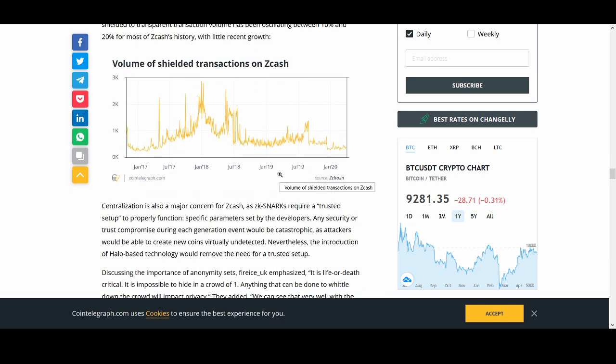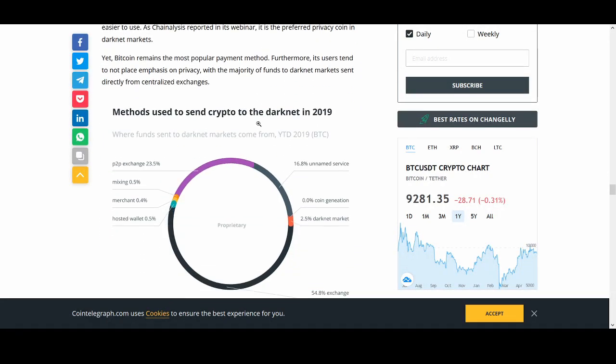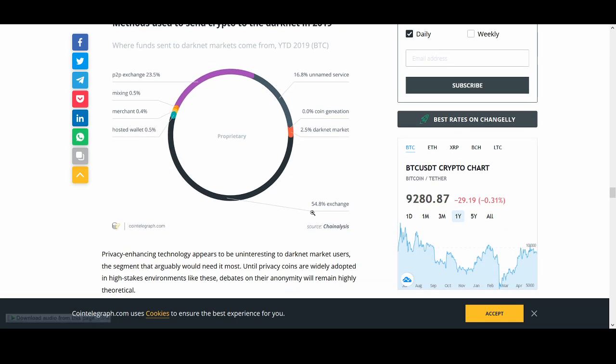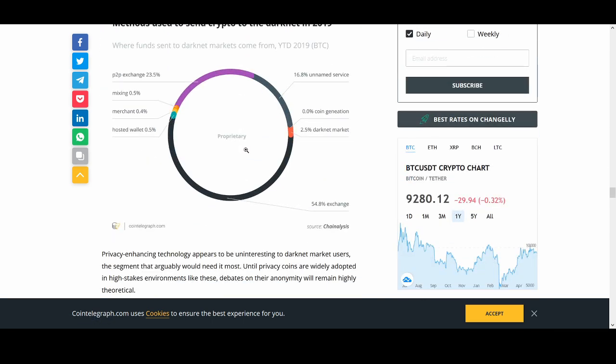You can see the volume of shielded transactions on Zcash. Is there a clear leader? Looking at the methods used to send cryptocurrency in the darknet, Bitcoin remains the most popular payment method. Monero is in that sense easier to use. I've explained the difference — Zcash is arguably more resilient with an anti-linkability system, but Monero has a bit of an edge in terms of actual usage.